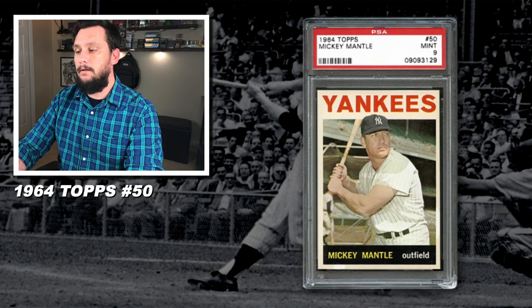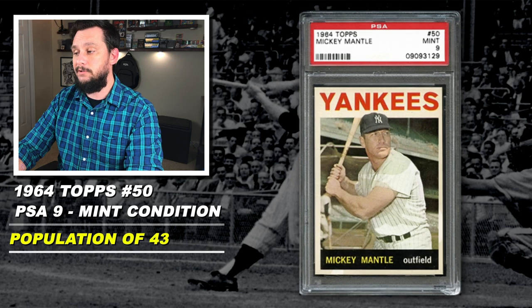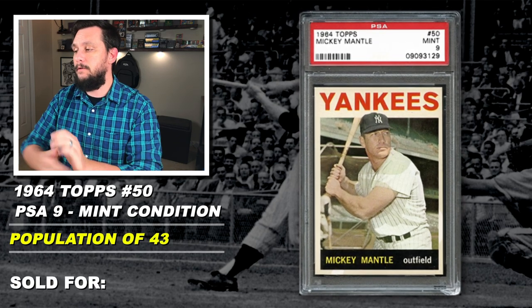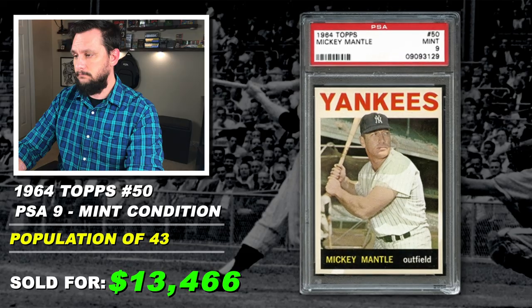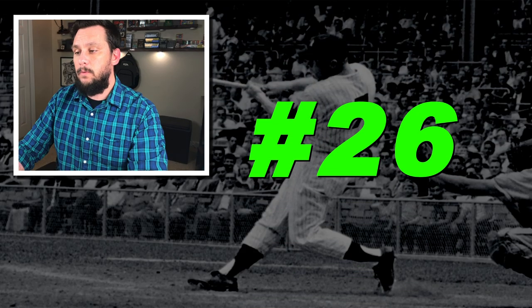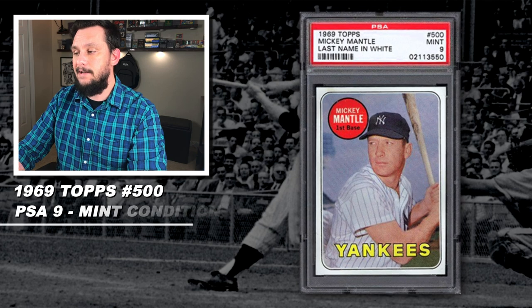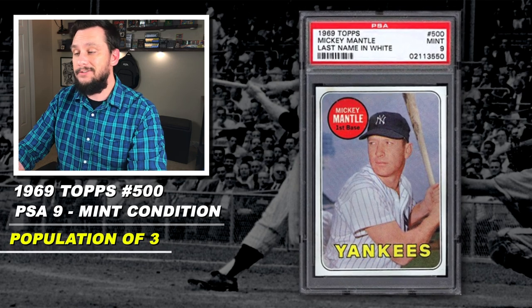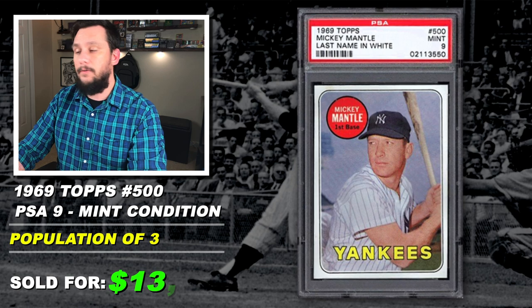Number 27: 1964 Topps, Mickey Mantle, number 50, graded PSA 9, mint condition, population of 43 with just one graded higher, sold at auction in October 2019 for $13,466. Number 26: 1969 Topps, Mickey Mantle, last name in white variation, number 500, graded PSA 9, mint condition, population of just three with only one graded higher, sold at auction in December 2019 for $13,767.